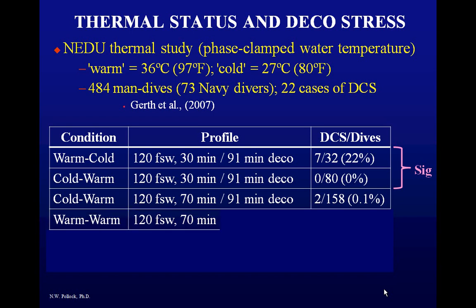What about warm-warm? If you're warm on the way down and warm coming up, it's about a 17% hit rate. Again, small numbers, so the percentages can be misleading — but it's clearly not nearly as good as being cold-warm.